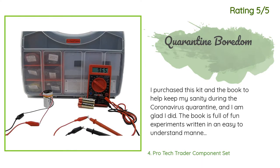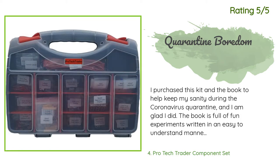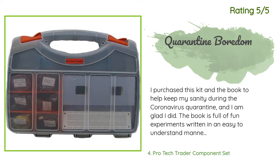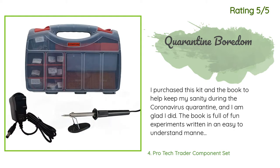Another happy customer said: 'I purchased this kit and the book to help keep my sanity during the coronavirus quarantine, and I am glad I did. The book is full of fun experiments written in an easy-to-understand manner, but without the Pro-Tech Trader Electronics kit I would have never been able to get all of these parts to wire up the electronics projects with my daughter. The kit and book contain many hours of experiments and it has been great to have a new hobby while being forced to stay at home. I was having fun from the start with the initial experiment.'